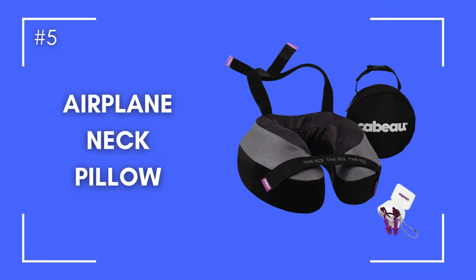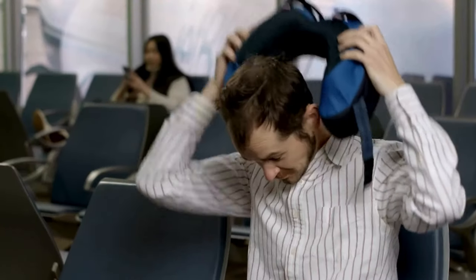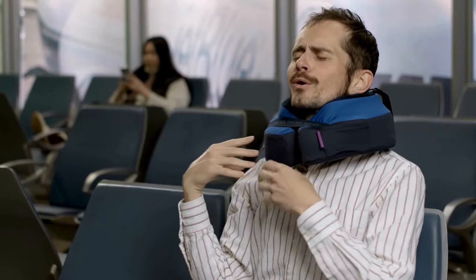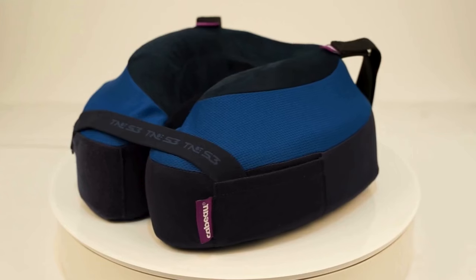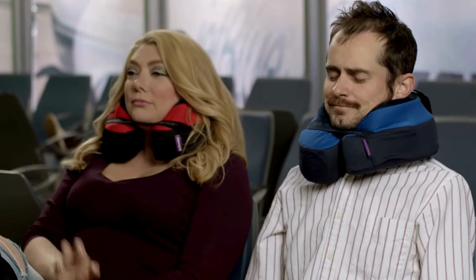Number five: the greatest travel neck pillow. Stop making your neck look like a pretzel after long trips. This neck support will allow you to comfortably nod off during flights, trains, or road trips without your head dropping or turning. Be invigorated and primed to explore once you get to your destination — not like a head-bobbing doll.